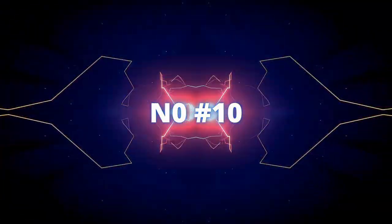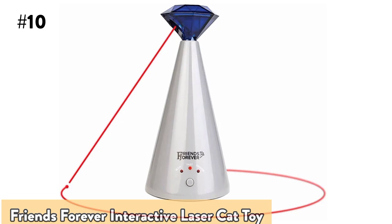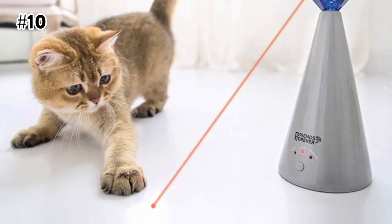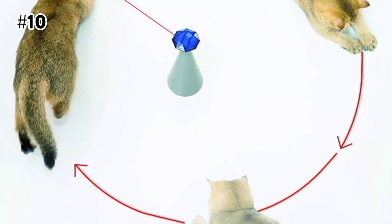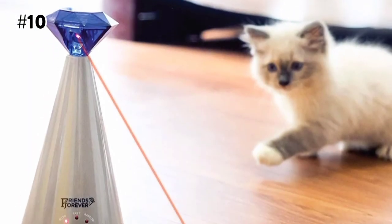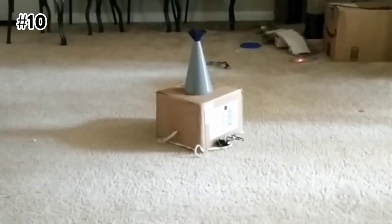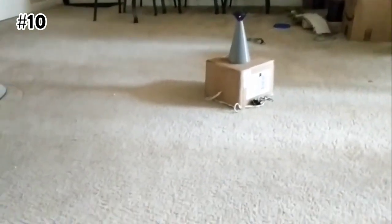The 10th on the list is the Friends Forever Interactive Laser Cat Toy. This interactive cat laser toy keeps your cat engaged with the unique diamond-shaped pointer. It appeals to the natural hunting instinct of your cats with a specially designed rotating pattern laser beam which moves randomly across floors and walls.